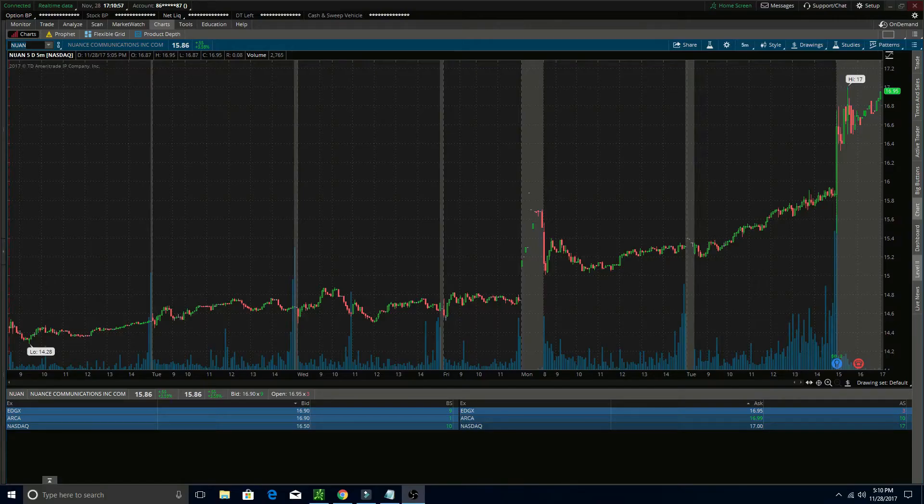The next one on my watch list for tomorrow is NUAN. This one started to push up really nicely in after hours — it's sitting just under 17 now at 16.95. I want to see it push over 17 and then hold it as support for the rest of after hours and pre-market. If it can do that and continues to push up nicely, I like it for a long play, and for that reason I'm going to be watching this one tomorrow at the open.